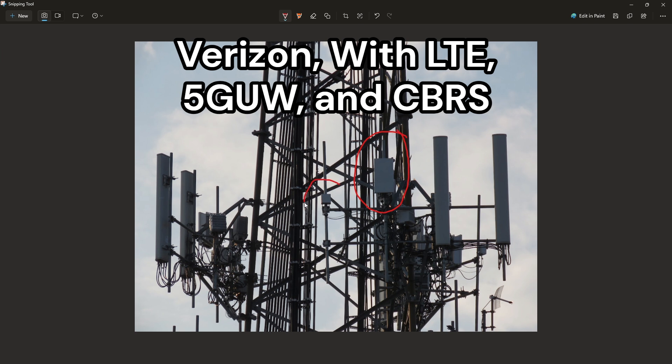This small panel right here is CBRS. This CBRS panel broadcasts however many MHz in your area of band 48.